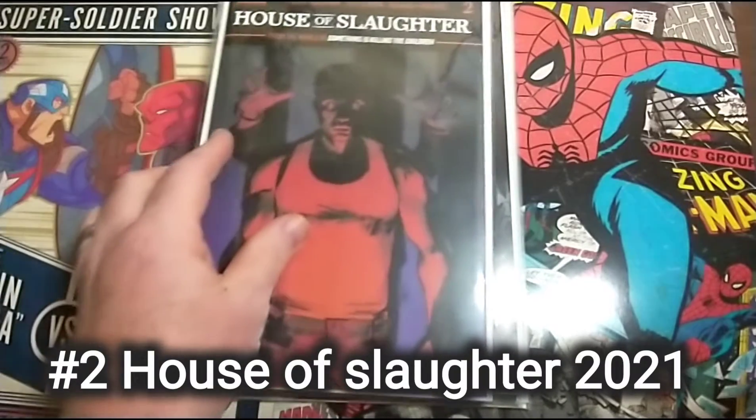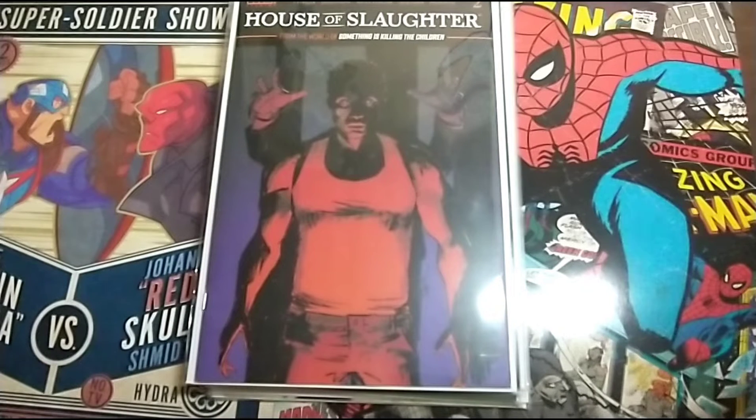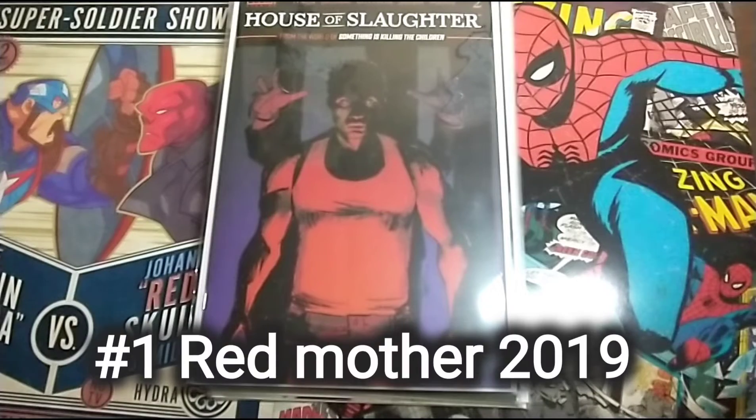House of Slaughter Number 2. I've never really heard of it but I picked it up just because of the cover vibe.